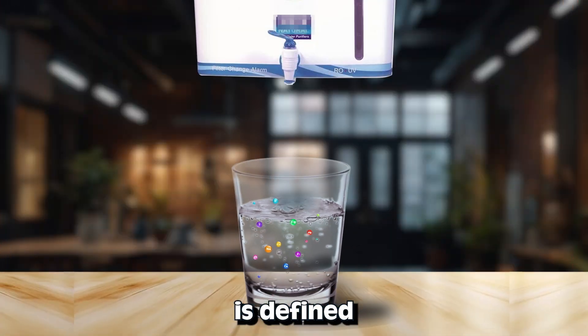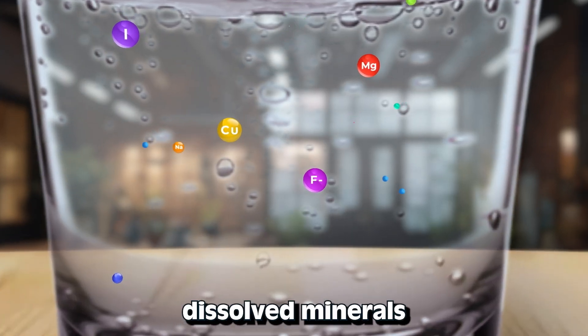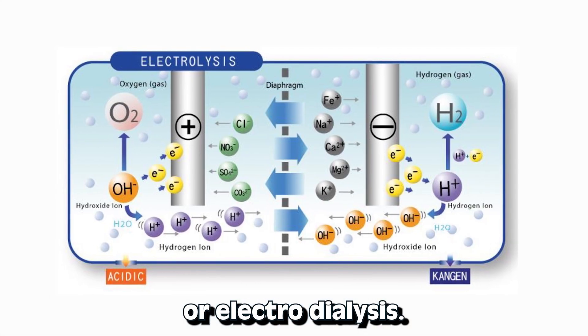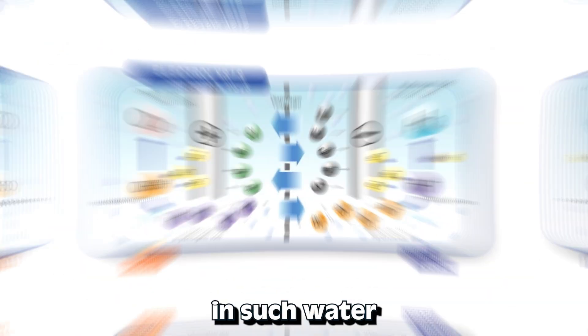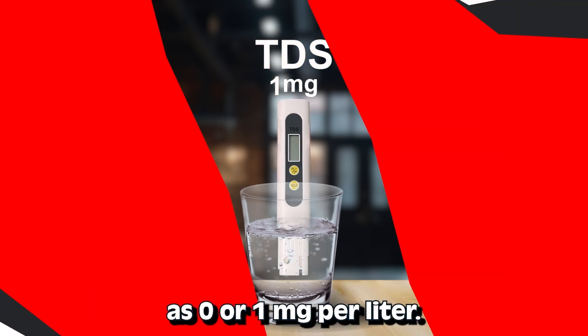As per this study, demineralized water is defined as water almost or completely free of dissolved minerals as a result of distillation, deionization, membrane filtration like reverse osmosis or nanofiltration, or electro dialysis. The total dissolved solids in such water can vary, but TDS could go as low as 0 or 1 mg per litre.